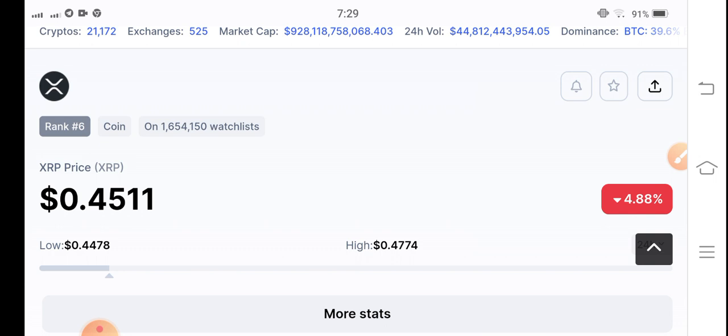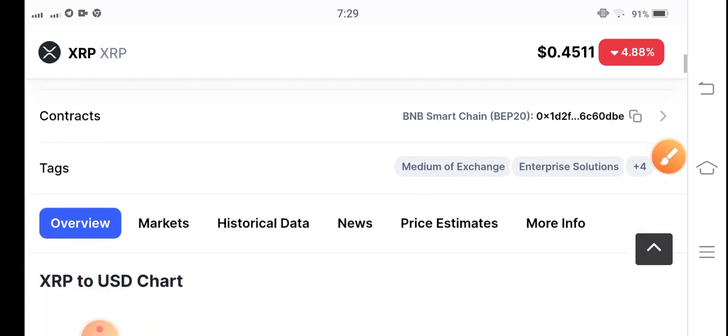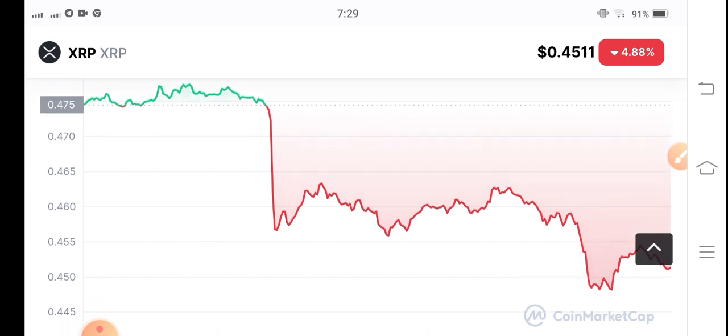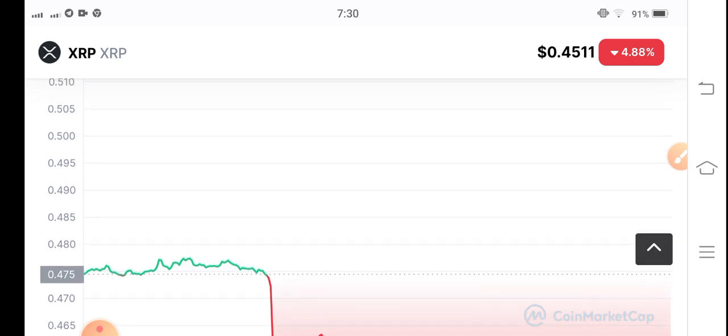Let's see what's going on in XRP. The current price is $0.4511 and it's down 4.88% in the last 24 hours. Looking at the price chart, you can see XRP is completely bearish — very bad price action on XRP.